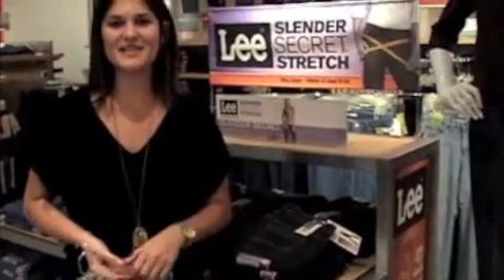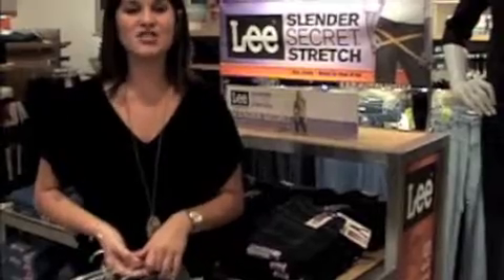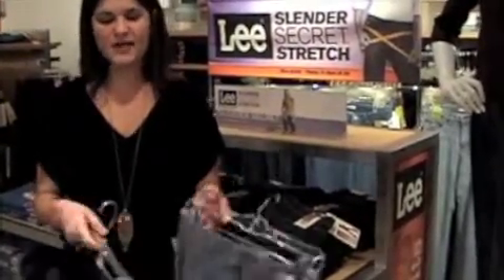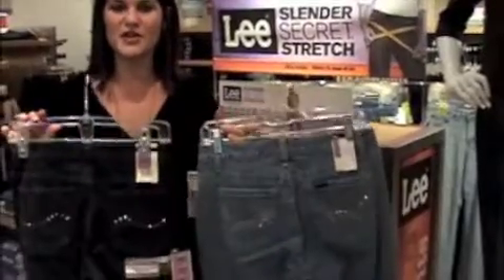Hi, LeeTrend fans. It's Mandy from Lee. I wanted to speak to you today about a great trend out in the marketplace. With so much denim out there, sometimes it's hard to know what to look for when you're out shopping. So why not focus on fashion back pockets when you're out and about looking?